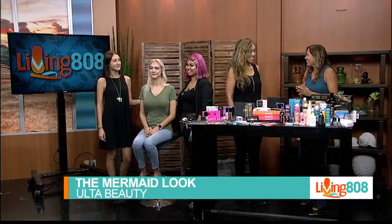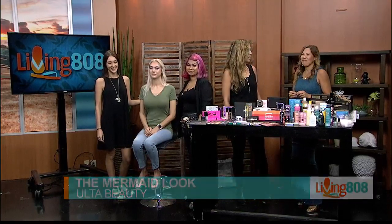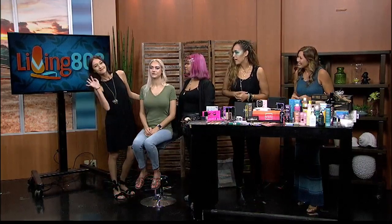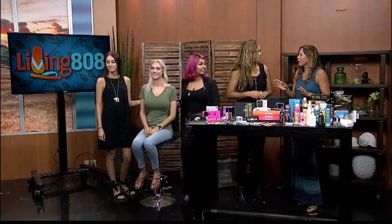They've been at work in the green room, having fun celebrating National Mermaid Day in a couple of different ways. They've got Kirsten, one of the stylists from the Kailua location, and Hawkeya, a beauty advisor from the Pearl City location, doing a demo on Rosie. Let's talk about the mermaid look.